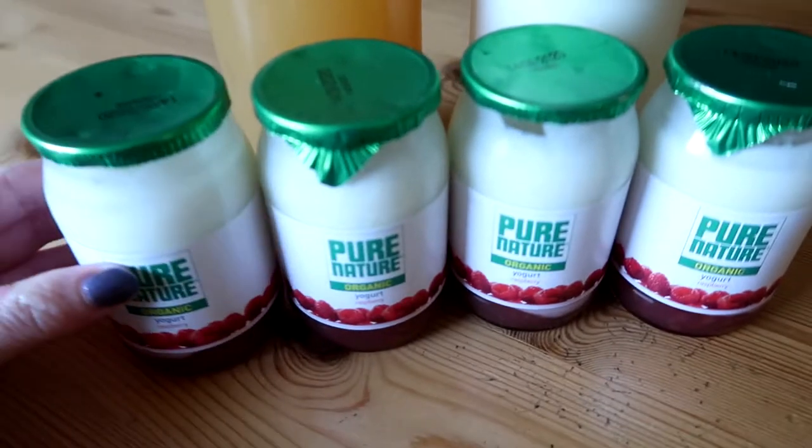One of my housemates orders milk and other things from a company called Milk and More, and today I got my first order. I got some milk, yogurt, and some apple juice — all in glass. So this is what I got.